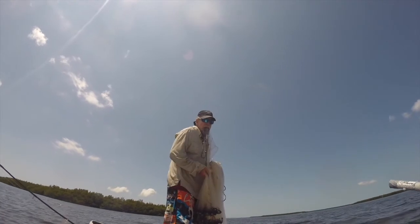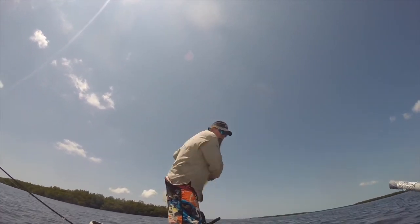I'm out on Pine Island Sound, out in the grass flats. I'm going fishing. We've got a three to four knot southeast wind. The first thing I need to do is cast net up some bait fish. There are a lot of different ways to throw a cast net — I only know one, so this is it.